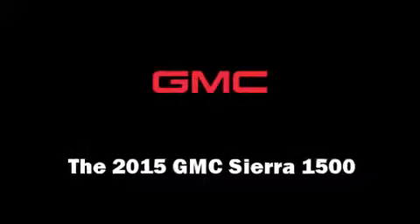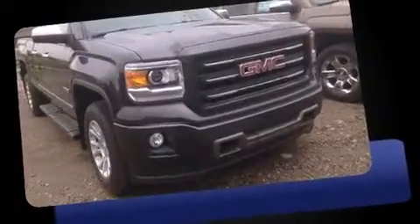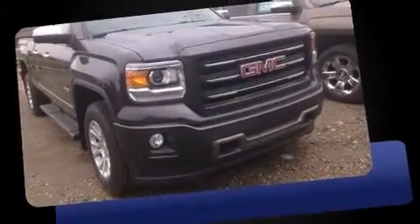The 2015 GMC Sierra 1500 — smooth gear shifts are achieved thanks to the powerful 8-cylinder engine, providing a spirited yet composed ride and drive. Four-wheel drive allows you to go places you've only imagined.